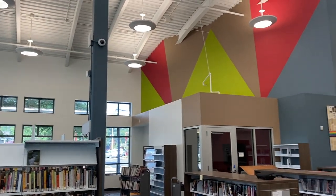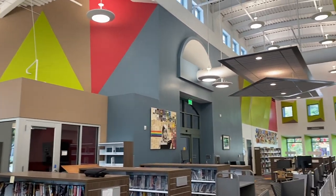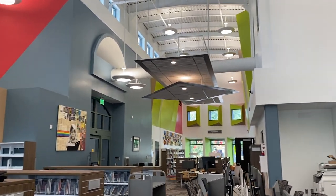Welcome to your new East Atlanta Library. It feels good to be back. Thank you.